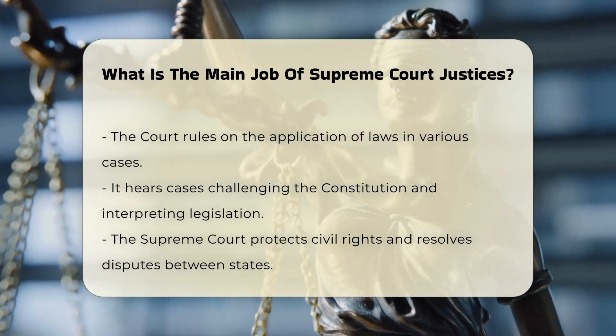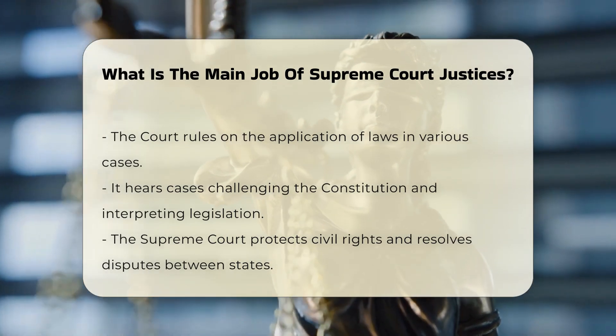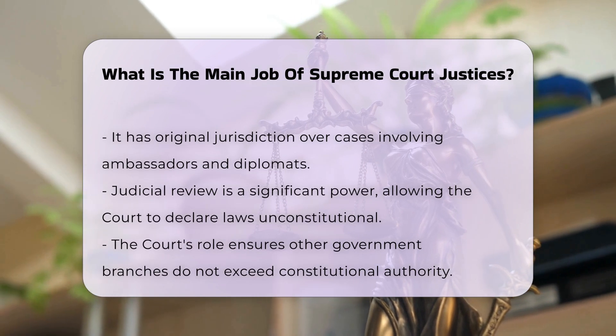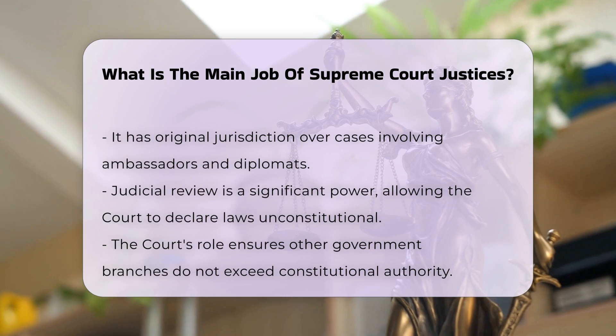A significant power of the Supreme Court is judicial review, which allows the court to declare legislation or executive acts unconstitutional. This power is a cornerstone of the court's role in ensuring that the other branches of government do not overstep their constitutional authority.